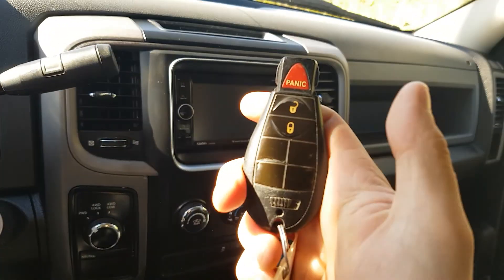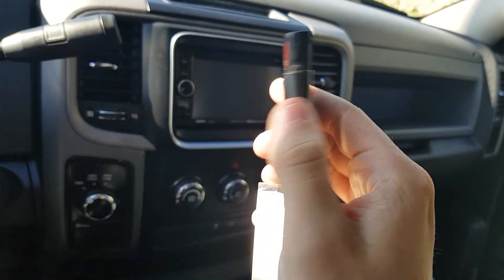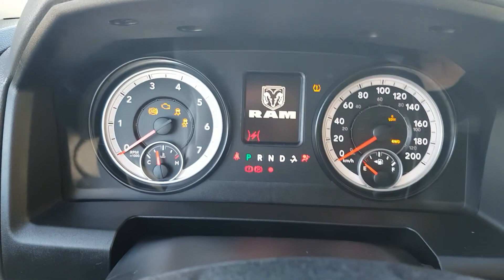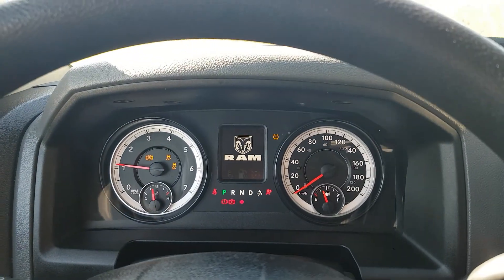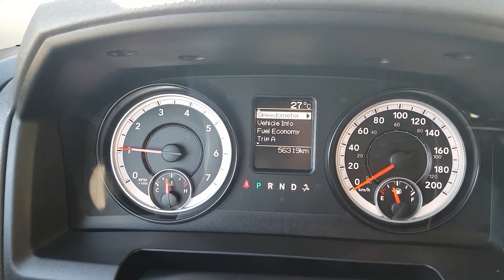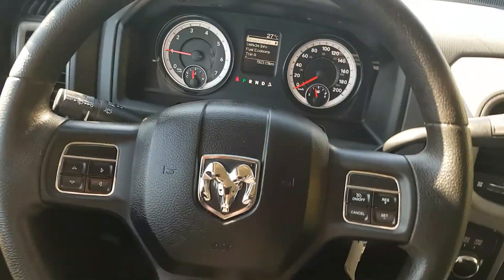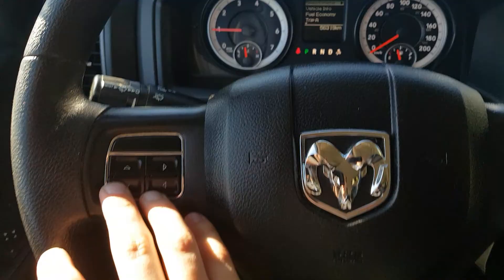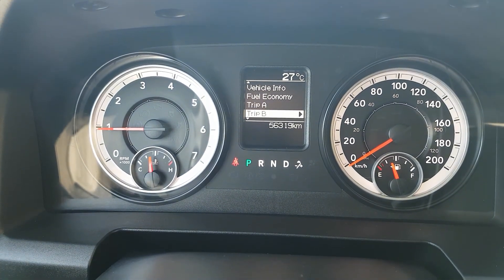Here we have our electronic key with lock, unlock, and panic. We have 56,319 kilometers on the odometer. Looking at our steering wheel, we do have convenience controls — cruise control options on the right side and heads-up display on the left side, which just cycles through some vehicle information.